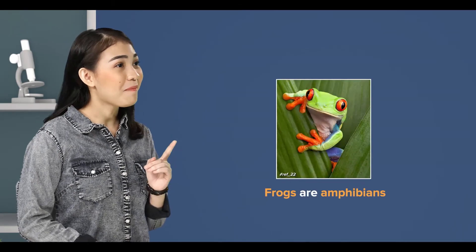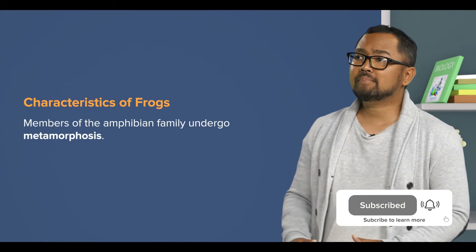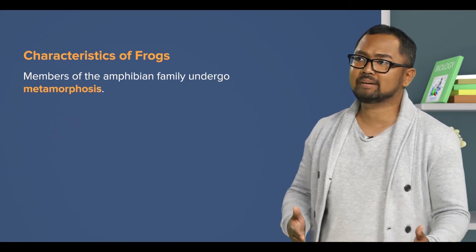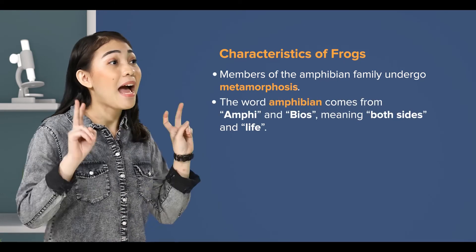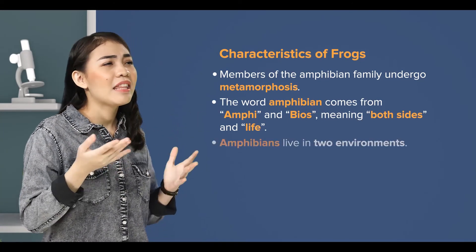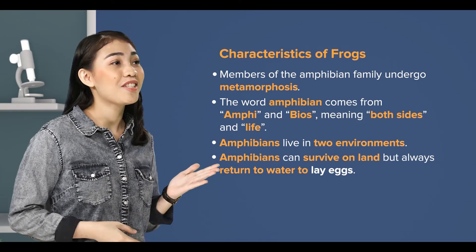Now, let's move to the next class — the amphibians. I know, frogs are amphibians. That's right. Members of the amphibian family undergo metamorphosis, which is a change in form and feeding habits from larvae to adult. And the word amphibian comes from 'amphi' and 'bios', meaning both sides and life. So they live in two environments — they can survive on land, but always return to water to lay eggs.